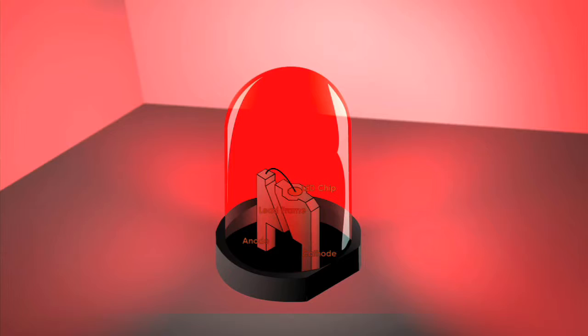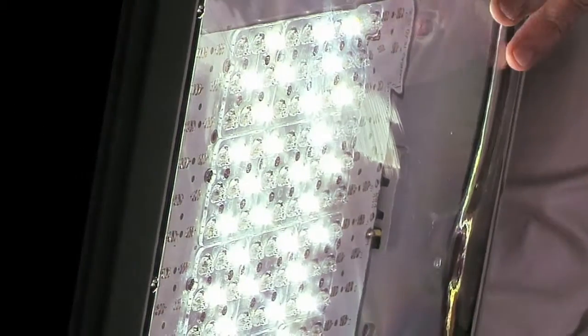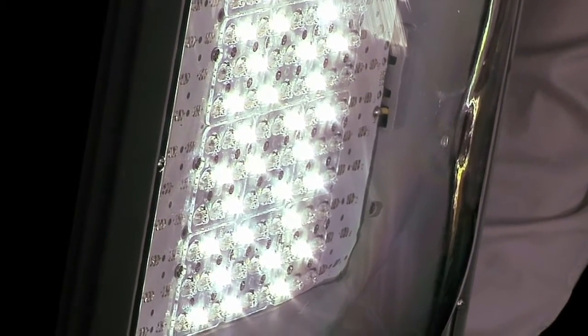We make these in various wattages to compete even with a 400 metal halide light. But underneath there, you have an array of LEDs, and we can increase or decrease that density to increase or decrease the light output.